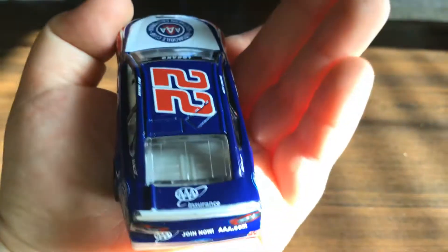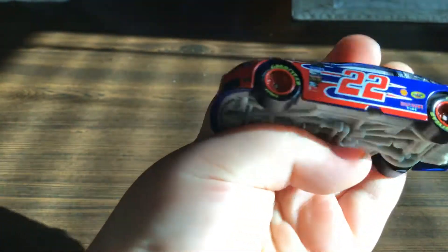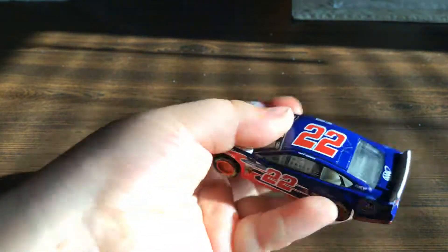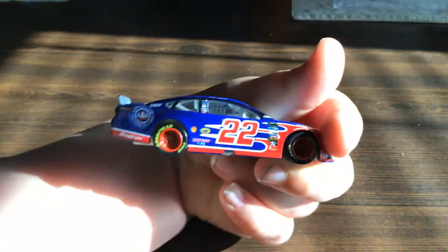The back, if you're interested. Here's the side, and the other side. Here's the front. Base again.